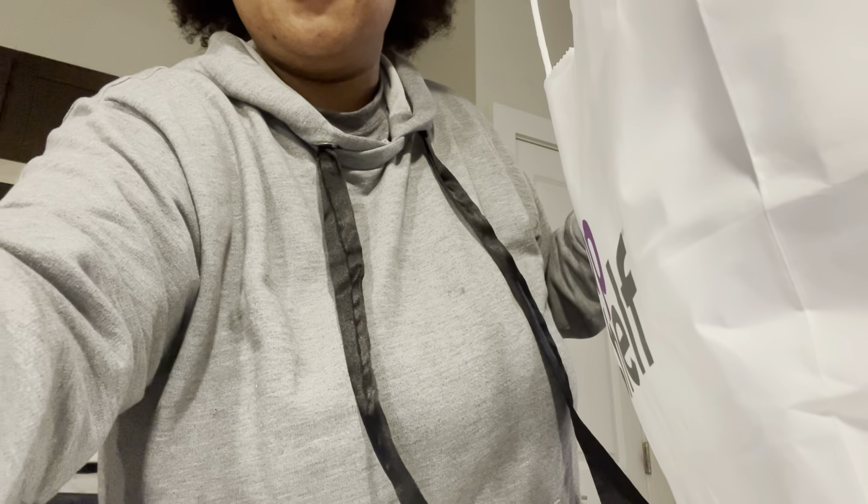Hey, what's up guys? So today is Friday and we are continuing on with Vlogmas week three. I just got back home — I had to stop at Target to get a few things. I feel like in all these vlogs I'm showing you guys grocery stuff, but this time I did get a little bit more than grocery stuff from Target.